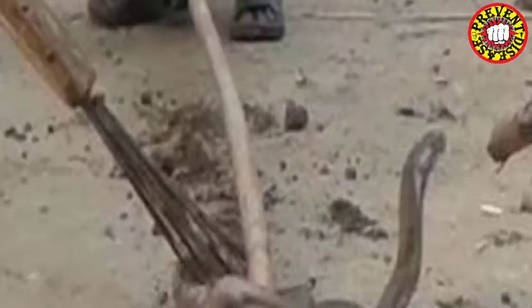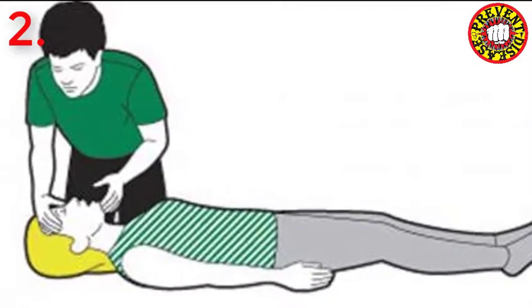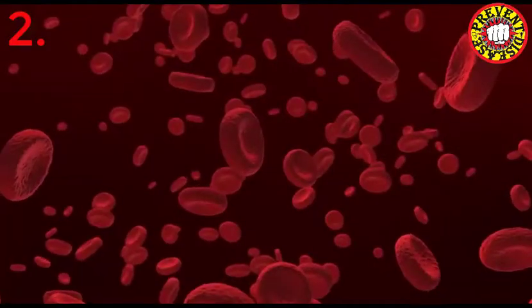If you are diagnosed with a snake bite, don't panic, but don't waste time trying to kill or find the snake. Put the patient to bed immediately, keep the person calm and at rest. The patient's movement should be stopped completely so that the poison does not spread quickly.